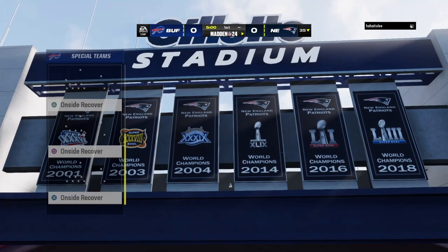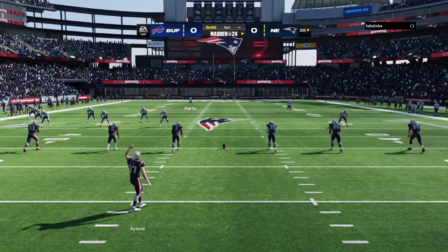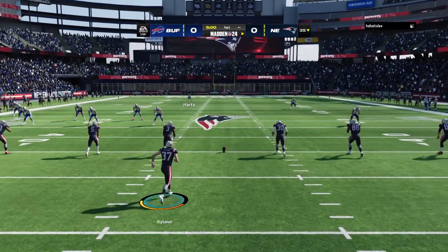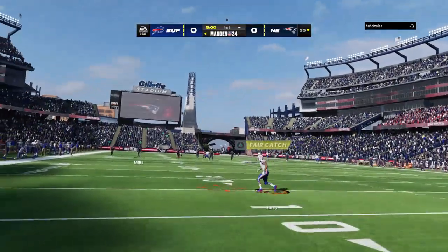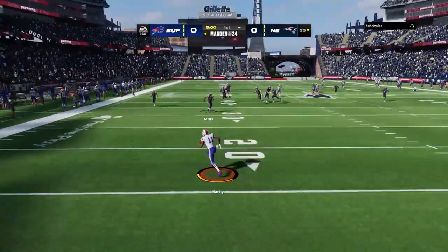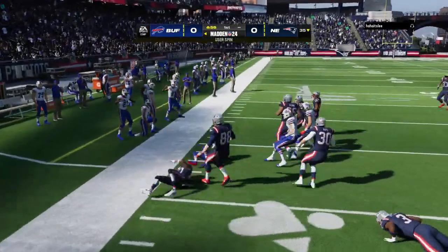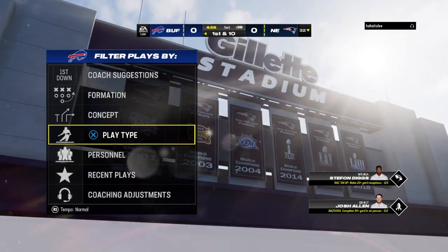Taking on the New England Patriots. The kicker Chad Ryland has this one teed up and we are underway. Off we go in Foxborough. They're going to start this drive in pretty good shape as they get it up past the 30.